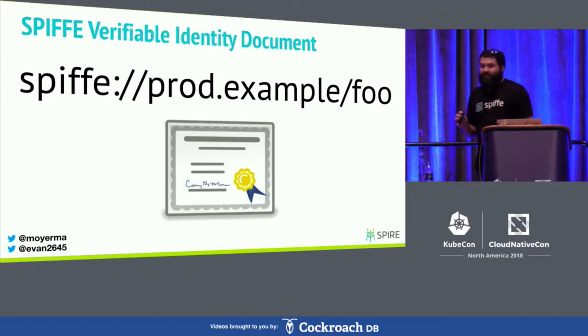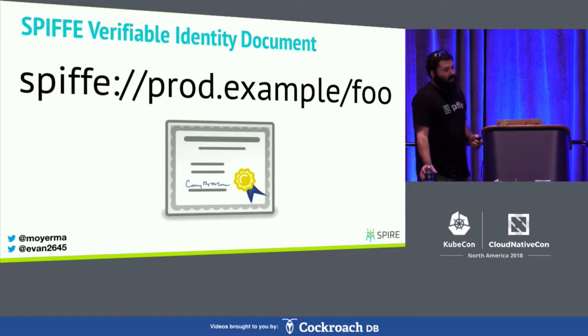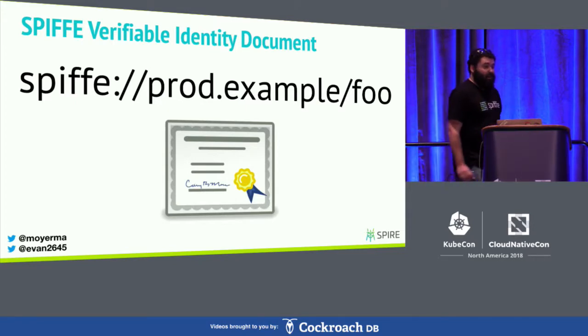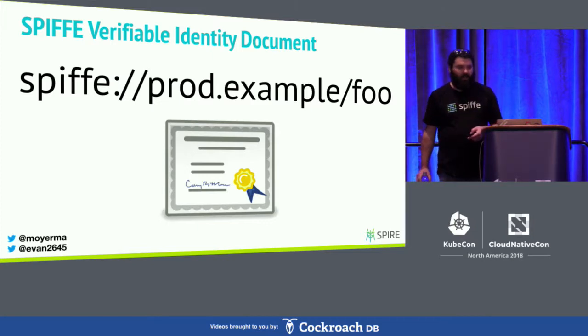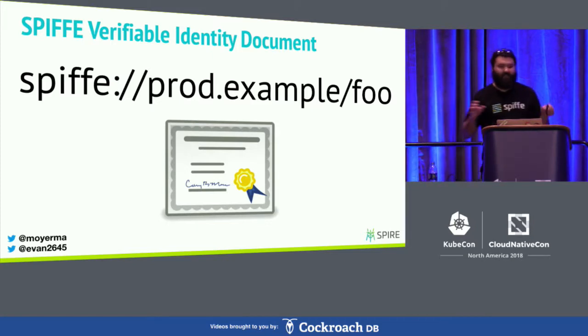Next, we have something called the SPIFFE Verifiable Identity Document — that's SVID for short. These are basically just digitally signed documents that prove ownership of a particular SPIFFE identity. There's already lots of documents in common use, so there's really no need for SPIFFE to invent new ones. As a result, these SVID specs tend to just set restrictions and rules on top of existing document types. As of today, we have two supported document types: one is an X.509 certificate, and the other is JWT.